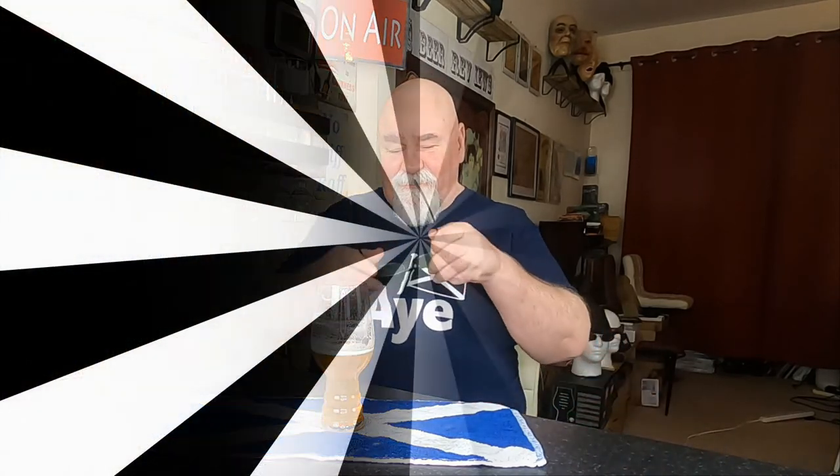Thanks for watching, I'll see you next time — hopefully I might have a shirt that fits me next time rather than this too-tight thing. Thanks for watching, I'll see you next time. Cheers my dears. Oh yeah, really nice.